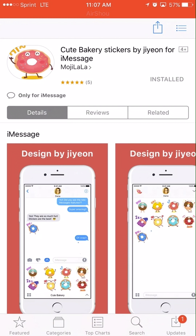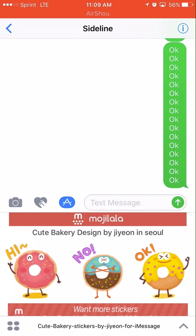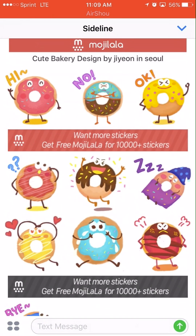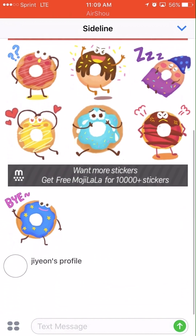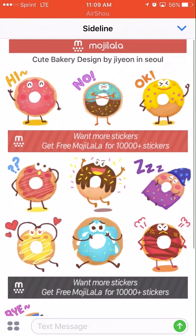Let's head into iMessage and see what they look like. As you can see, we are in the iMessage app and I have a text message open — it's not going to an iPhone, just for display purposes — but this is what the sticker package looks like.